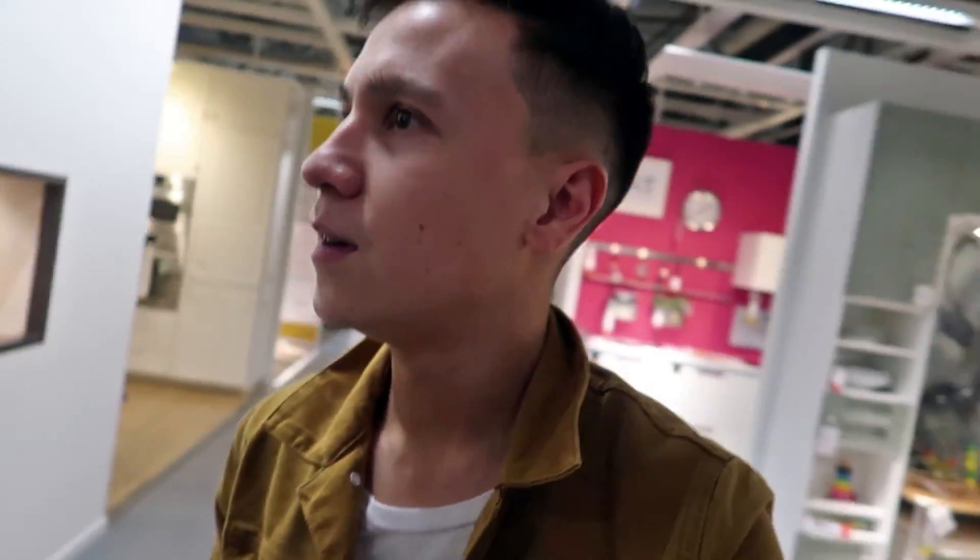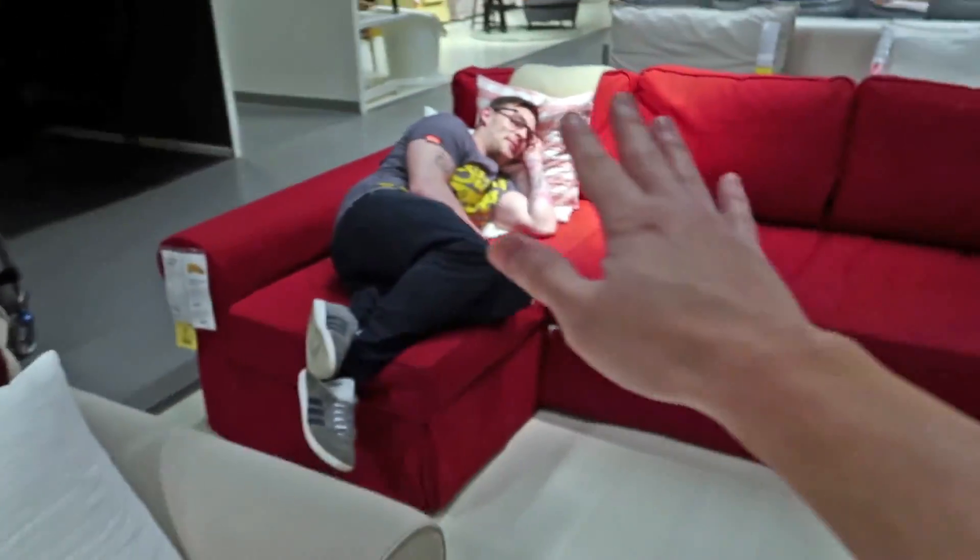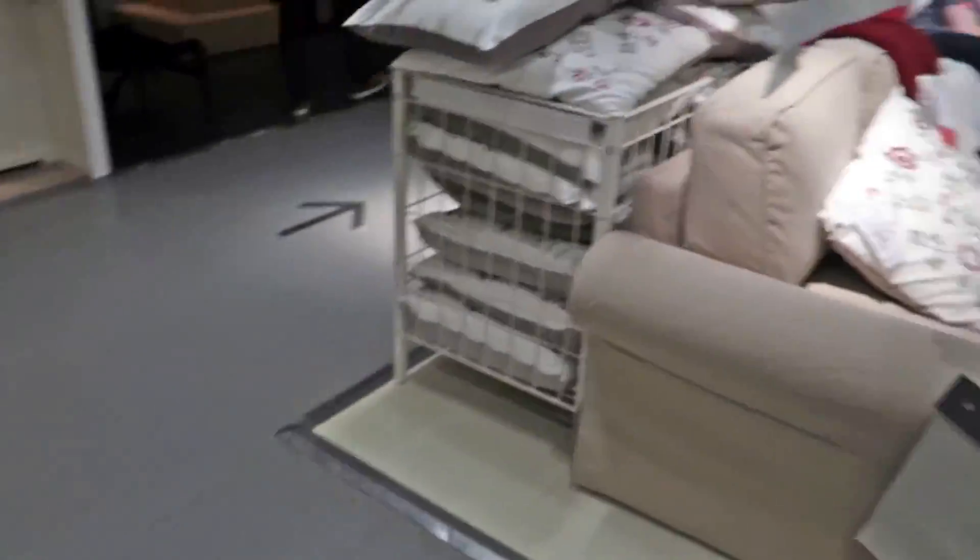Now let's go — we're trying to find the bargain section, trying to find the stairs, bargain corner. We've ended up in the kitchens. We could be stuck in here for days. I've been here since last Thursday! If you don't hear from us in a week, call the police. I've had too much now — enough of IKEA, bye bye. We'll send help.